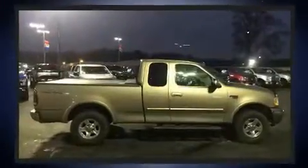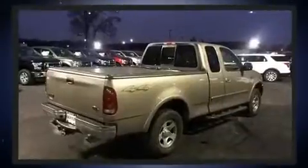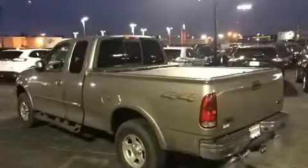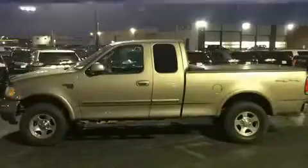It's equipped with tons of terrific amenities, but it won't break your budget, such as remote keyless entry, leather upholstery, delay off headlights, a built-in garage door transmitter, a rear step bumper, an automatic dimming rear-view mirror, and more.